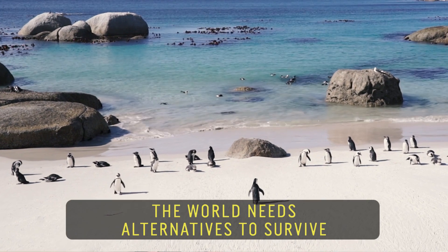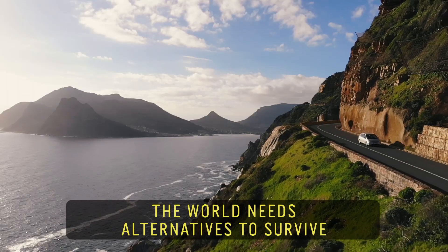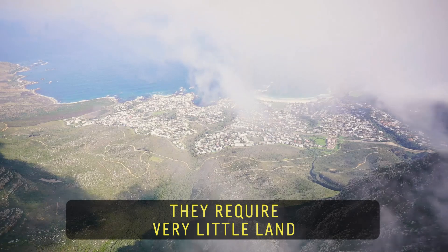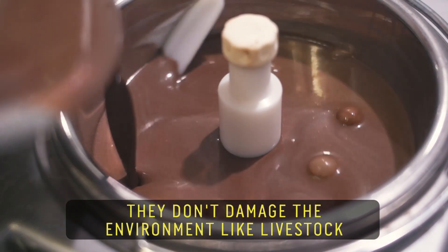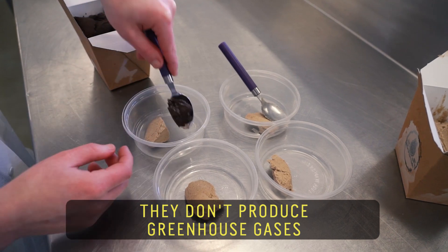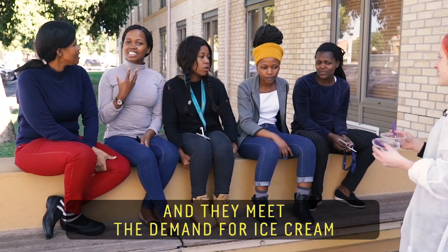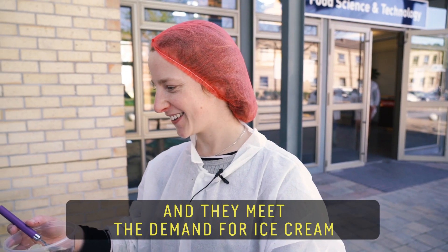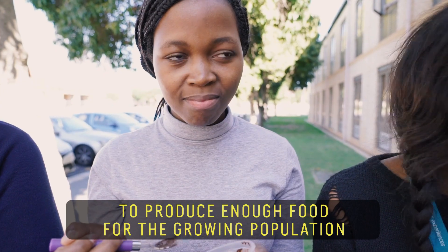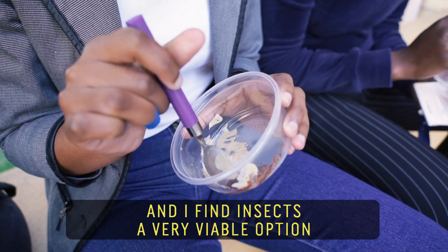The world needs alternatives to survive. Insects are vital for the future of food because they require very little land. They don't damage the environment like livestock. They don't produce greenhouse gases, and they meet the demand for food. The world is going to struggle to produce enough food for the growing population, and I find insects a very viable option.